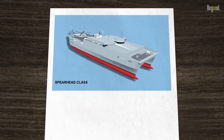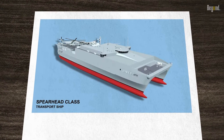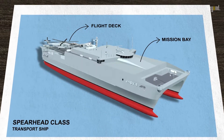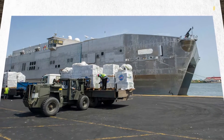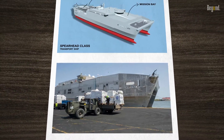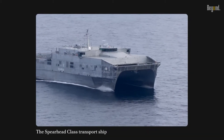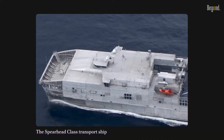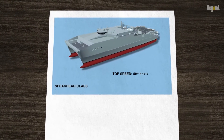The benefits of the Spearhead class transport ship extend far beyond its impressive navigational capabilities. The ship's expansive mission bay and flight deck provide ample space for a variety of missions, from humanitarian assistance and disaster response to maritime law enforcement and military operations. What truly sets the Spearhead class apart, however, is its speed — with a top speed of over 40 knots, it is one of the fastest ships in the U.S. Navy's fleet.